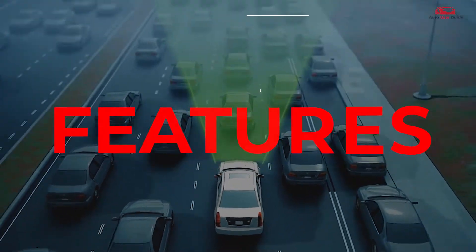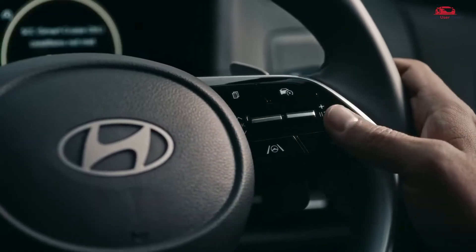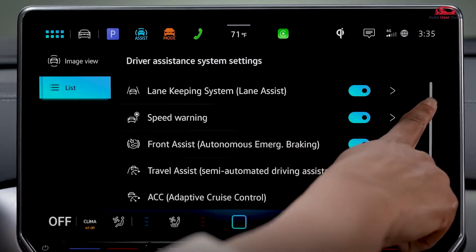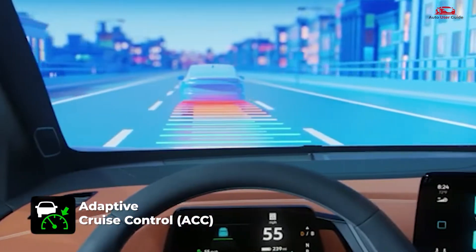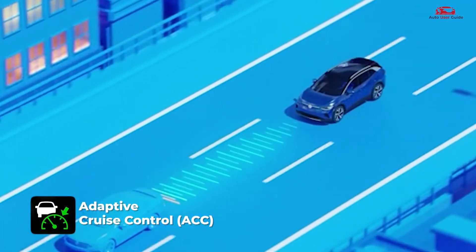When it comes to key features, ADAS includes various safety features, some of which you might already have in your car. Adaptive Cruise Control maintains speed and automatically adjusts to keep a safe distance from the vehicle ahead.